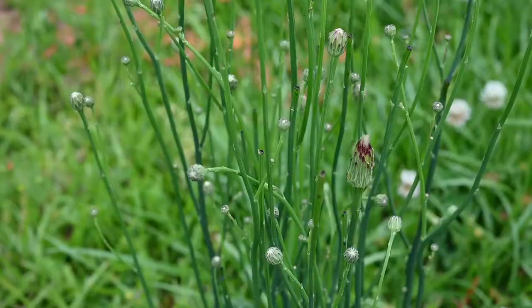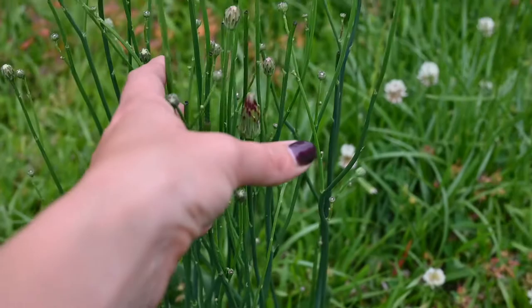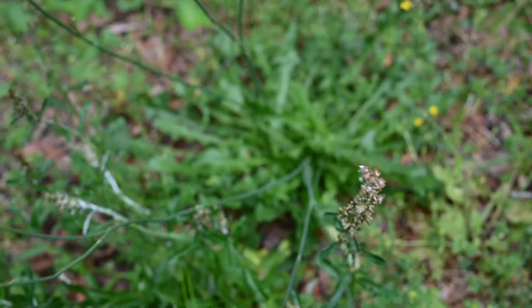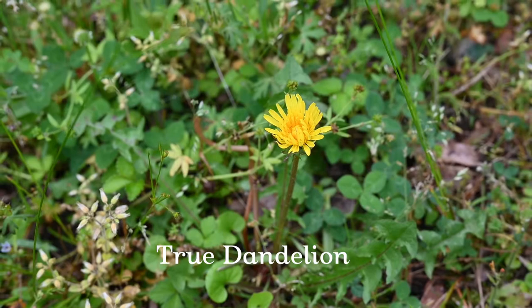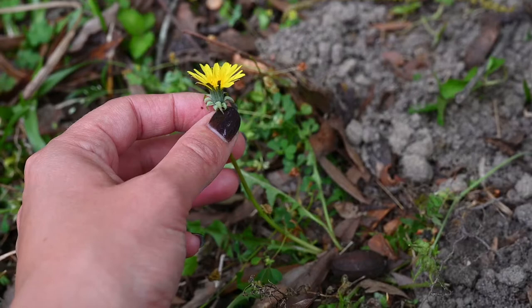It grows everywhere and looks very similar to dandelions. I wanted to make a quick video to show you how to tell some of the differences so you can know how to tell them apart. This is false dandelion. One of the biggest ways you can tell the difference is because false dandelion produces multiple buds and flowers on one stem. True dandelion, on the other hand, only produces one flower or bud per stem.